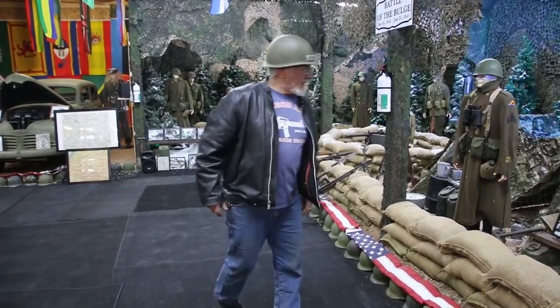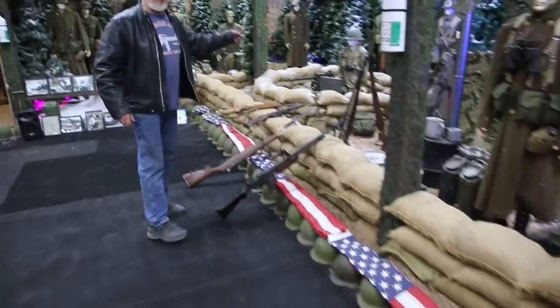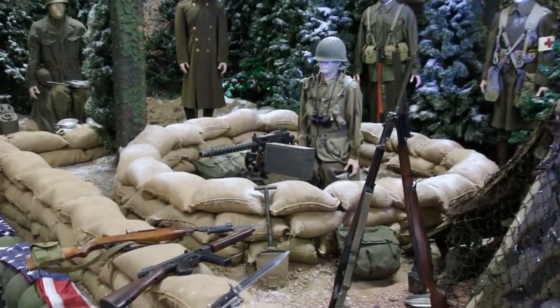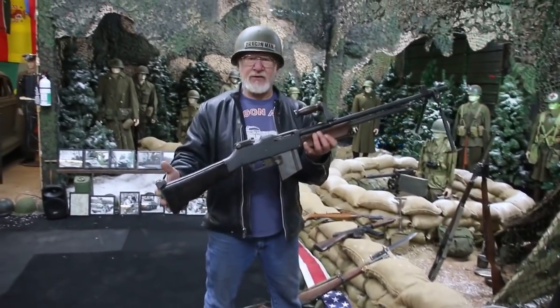The 28th Infantry, the 2nd Armored Division, and the 3rd Armored Division. And these are the weapons they used back then. They had M250 caliber machine guns, Browning .30 cal 1919 machine guns, and the .30 cal BAR. See that?